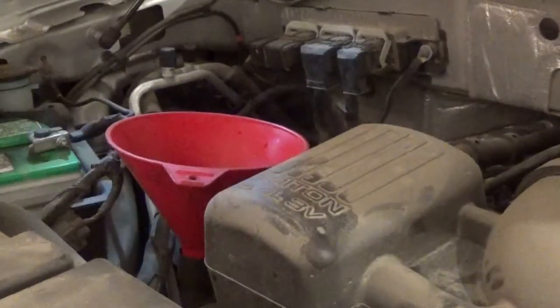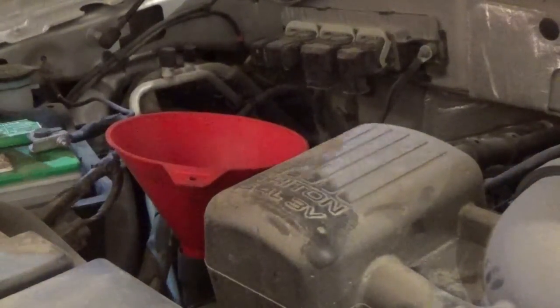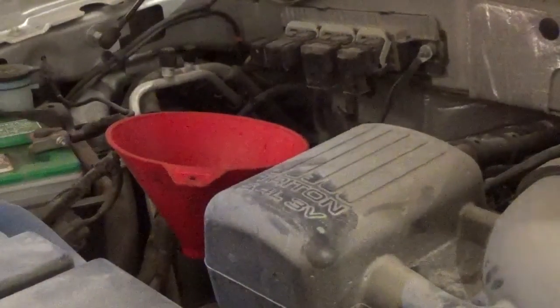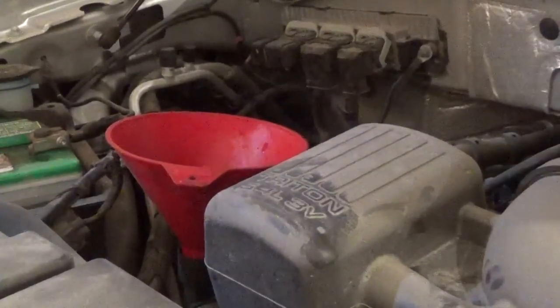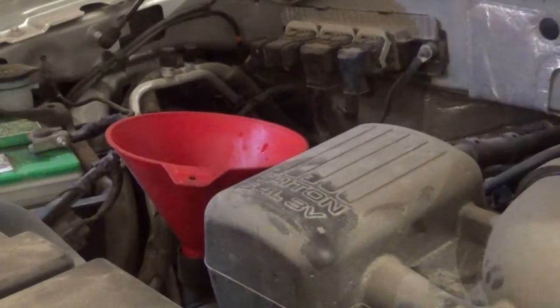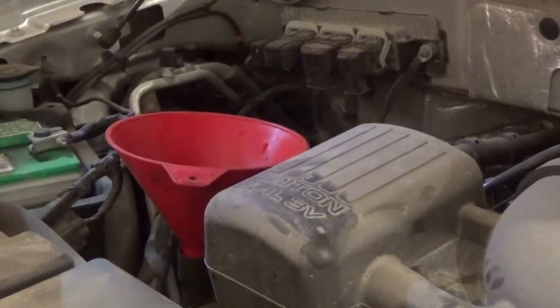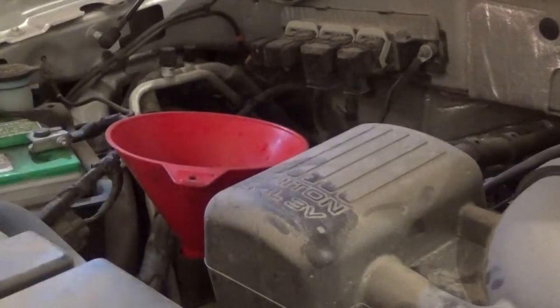He made an off-handed comment that you could go ahead and start using 5W-30 in these motors. That got me thinking — why would you say that? So I looked into it a little more and I've done a lot of reading on BobIsTheOilGuy.com, and I read some other forums specifically for the 5.4 liter Triton. It looks like a lot of guys have started running 5W-30 in these.